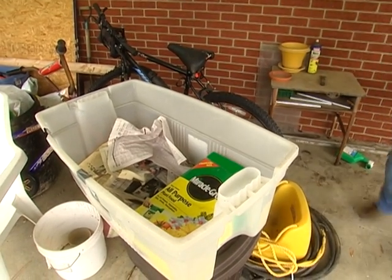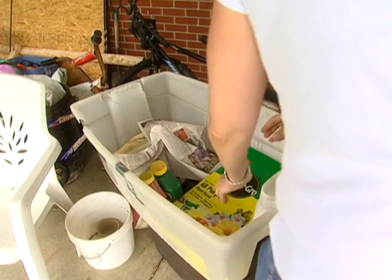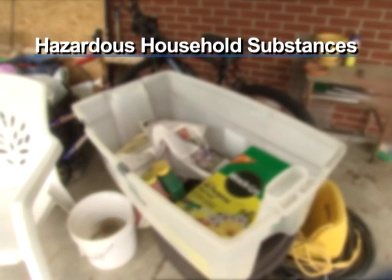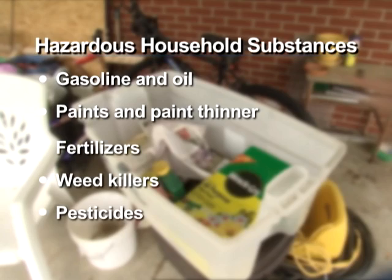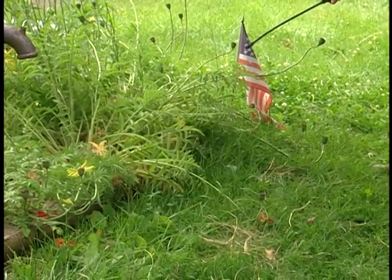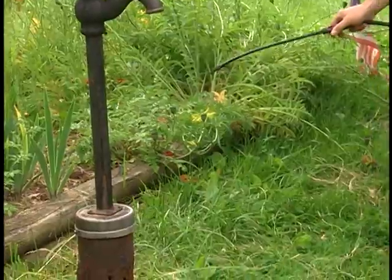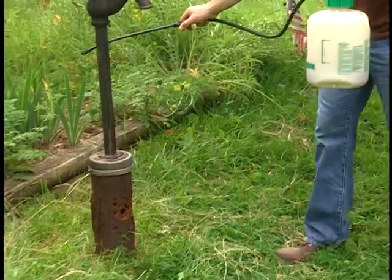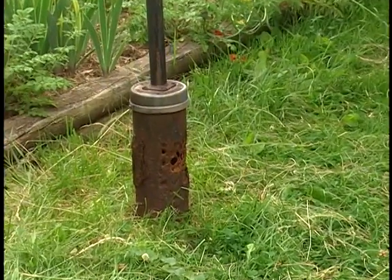Third, properly use, store, and dispose of hazardous household substances. These include, but are not limited to, gasoline and oil, paints and paint thinner, fertilizers, weed killers, pesticides, and cleaning products. Proper use means always following the manufacturer's instructions. For instance, do not over-apply fertilizers, pesticides, and weed killers, and do not apply or mix such substances close to the wellhead.